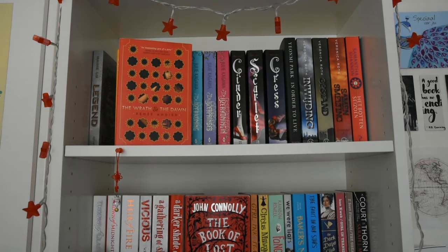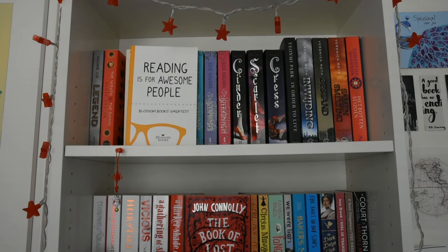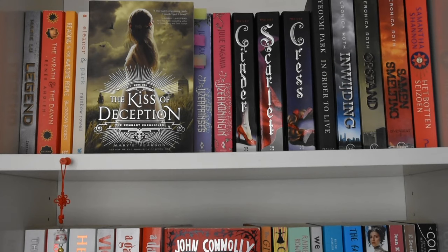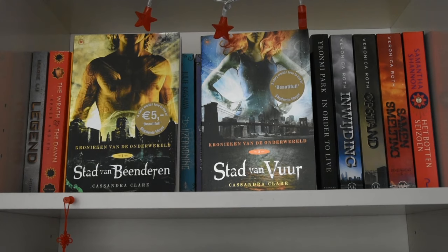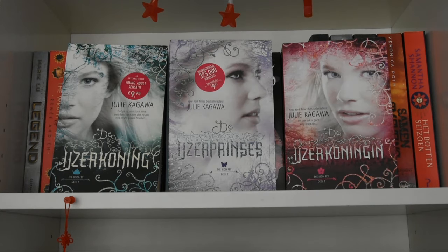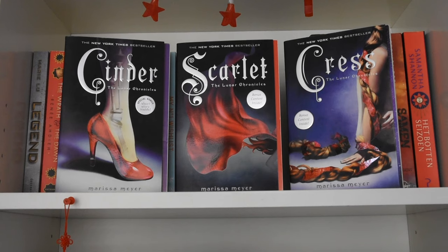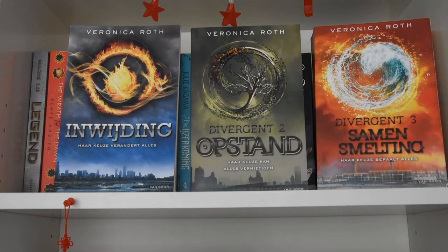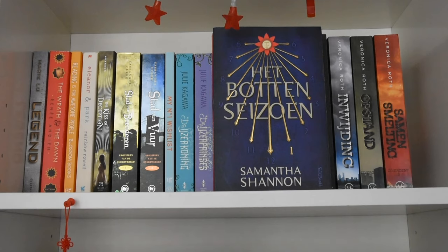Legend by Marie Lu, The Wrath and the Dawn by Renée Ahdieh, a collection of chapter samplers from publisher Blossom Books, and Fangirl by Rainbow Rowell. The Kiss of Deception by Mary Pearson. The Mortal Instruments by Cassandra Clare: City of Bones and City of Ashes. Another collection of chapter samplers from Blossom Books and Best of YA. The Iron Fey series by Julie Kagawa: The Iron King, The Iron Daughter, and The Iron Queen. The Lunar Chronicles by Marissa Meyer: Cinder, Scarlet, and Cress. In Order to Live by Yeonmi Park. The Divergent trilogy by Veronica Roth: Divergent, Insurgent, and Allegiant. And The Bone Season by Samantha Shannon.